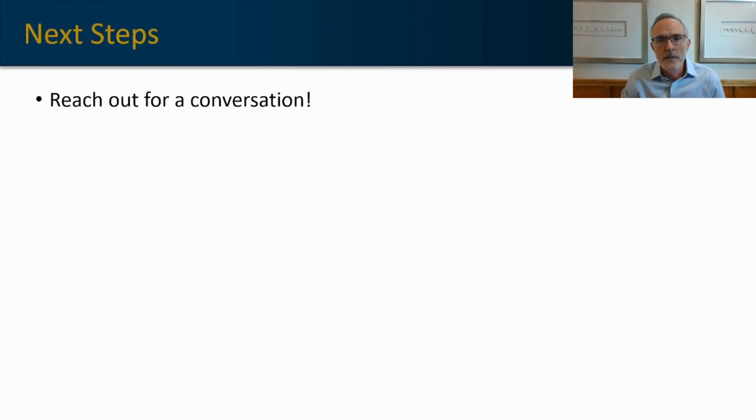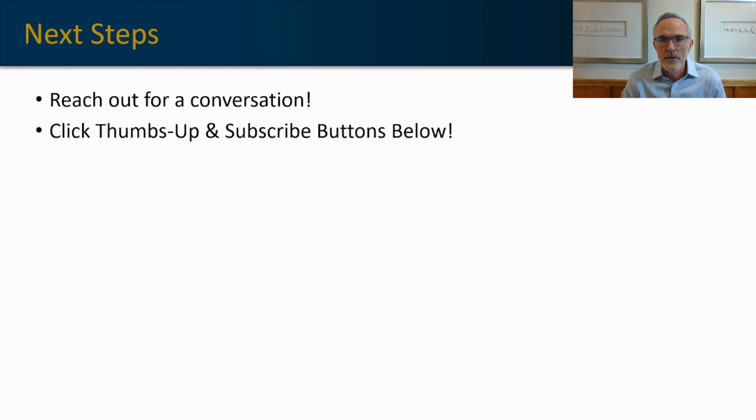If you are looking for an EPP solution, feel free to reach out — my contact information is in the description of this video, and I'm happy to continue the conversation. My firm represents a number of EPP solutions, so I'm happy to have a conversation with you at any time. If you got some value out of this video, I'd appreciate a thumbs up and a like. And if you want to return to this channel, the best way is by hitting that subscribe button — that will put my videos in your feed. Thanks very much for watching, and I hope you have a great day.